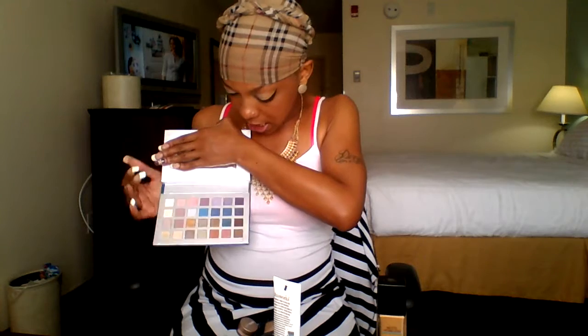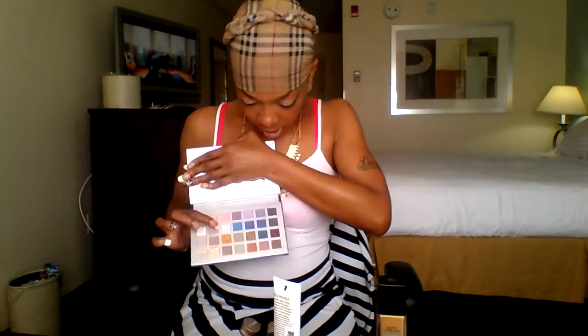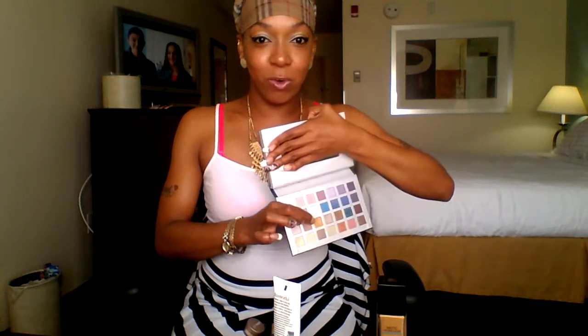I use the Ulta Beauty Hello Beautiful palette, and I used these two colors — hope you guys can see it. I used this one, it's like a silverish color, and then like a gold pretty color right here.